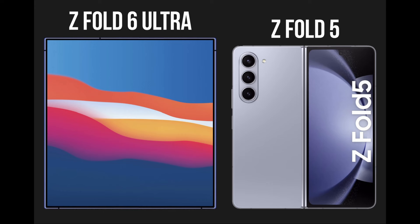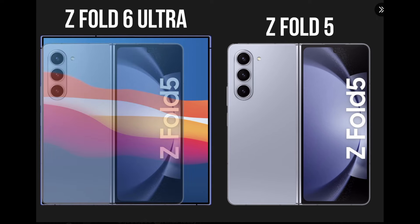So it begs the question: is this what we're going to get with the Z Fold 6? Because we've heard it's going to be a bigger phone on the outside display and on the inside display. We don't know fully exactly how much bigger, because this mockup looks mighty, mighty bigger.